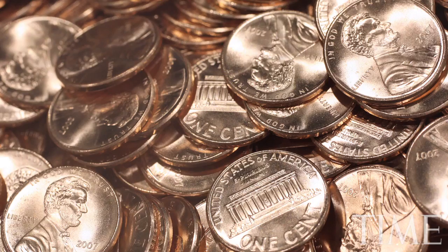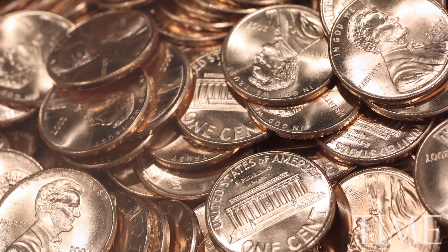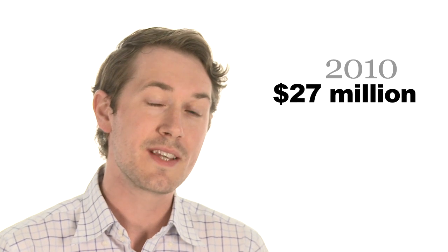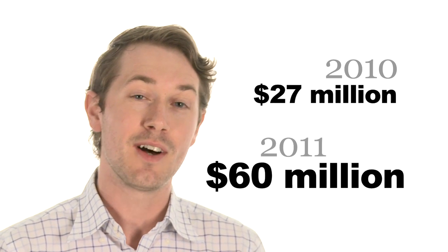2006 was the first year that it cost more than a penny to make a penny, and since then it's been rising. By 2010, the US government lost $27 million just producing the penny, and in 2011, it lost $60 million. Clearly, this is a problem.